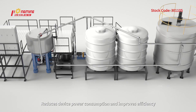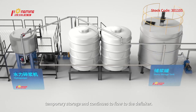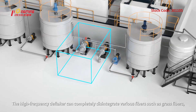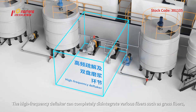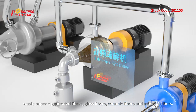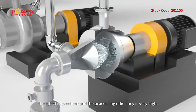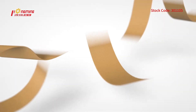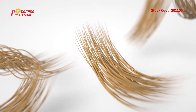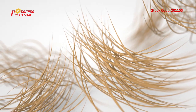At the same power, the production efficiency is twice that of ordinary low-concentration pulpers, reducing device power consumption and improving efficiency. After pulping, the pulp is sent to the pulp storage tank for temporary storage and flows to the deflaker. The high-frequency deflaker can completely disintegrate various fibers such as grass fibers, waste paper, regenerated fibers, glass fibers, ceramic fibers, and asbestos fibers, and is especially effective in processing high-moisture-strength waste paper.